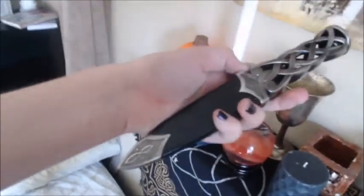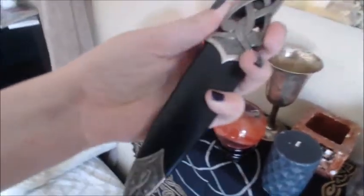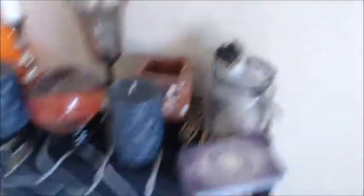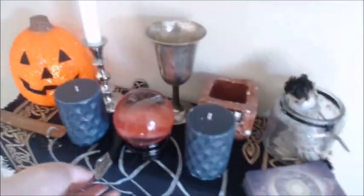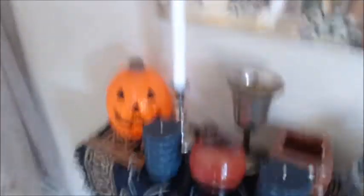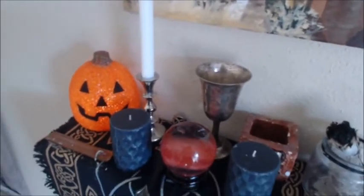This is my athame. I got it at a Celtic festival. I don't have a wand — Charlie and I tried to make some once and I never finished mine. I think I lost it in the move. According to some sources I've read and watched, athames are more powerful for focusing energy, but I don't know if that's true.